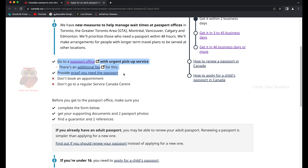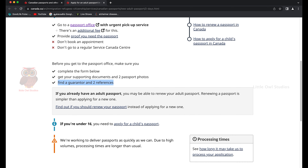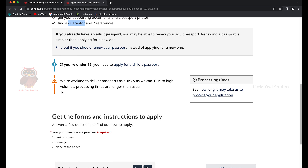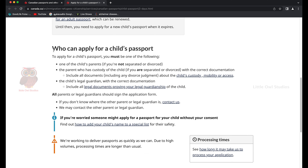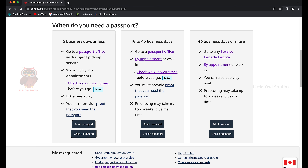Clicking 'adult passport' shows the urgent pickup service steps. Important don'ts: don't book an appointment and don't go to a regular Service Canada center for urgent cases. Before going to the passport office, complete the form at the bottom of the page, get your supporting documents and two passport photo copies, and make sure you have a guarantor and two references — very important.